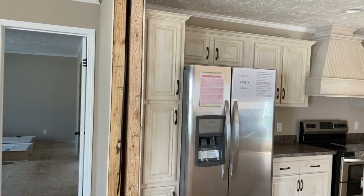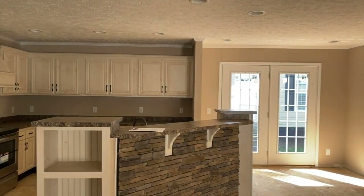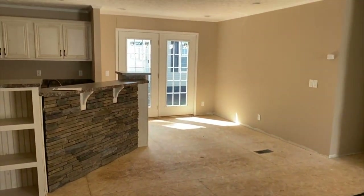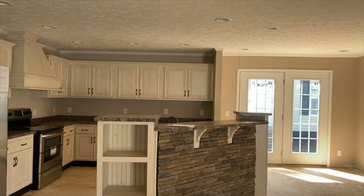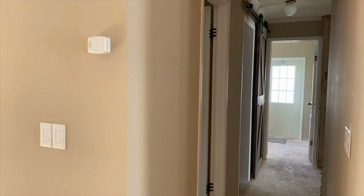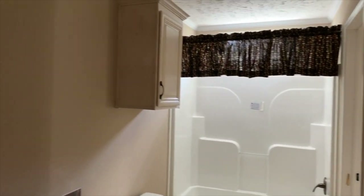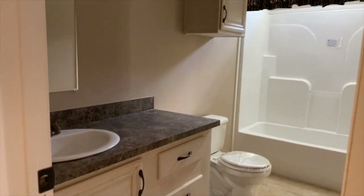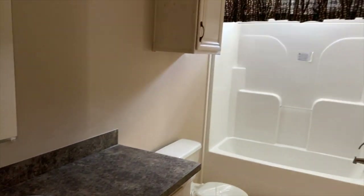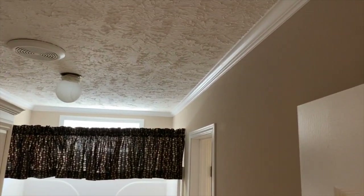This is Cabco Unit 971 — beautiful home. I wish it had the tile, but you can already see just how nice this home is. Let's go down the hallway and see what we got. This first door is the guest bath — nice counter space, three drawers and a cabinet in here, and a tub shower combo with a transom window above.